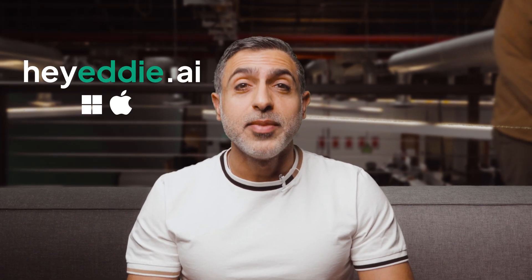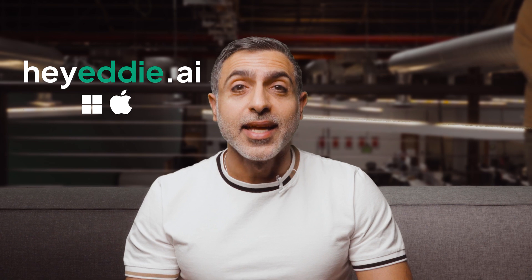Eddy is your assistant that takes on the tedious work, and it now does so even if that work is in Adobe Premiere Pro. Download it for Macs and PCs at heyeddy.ai.